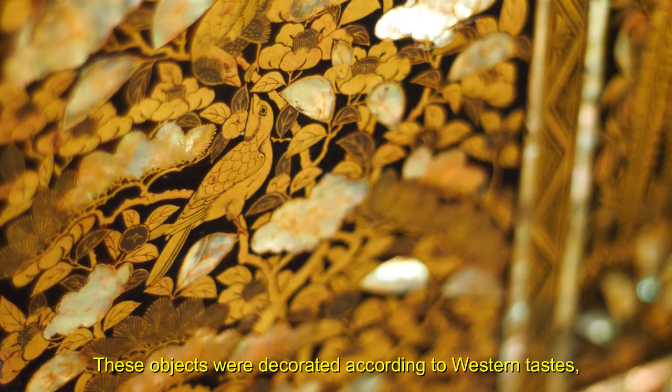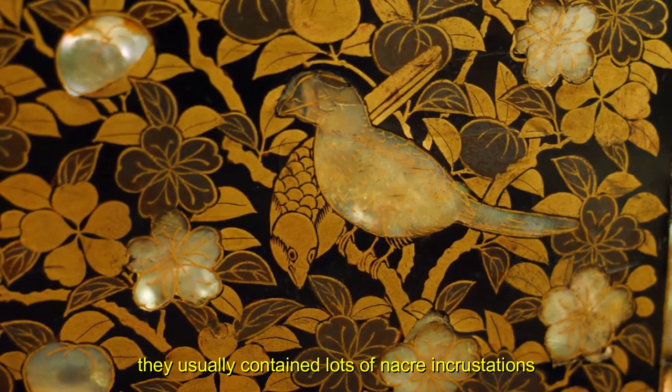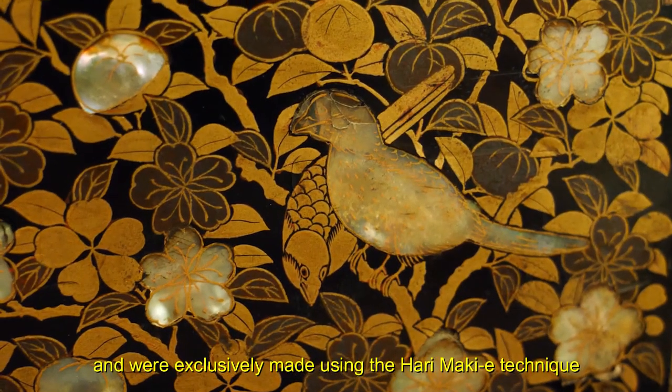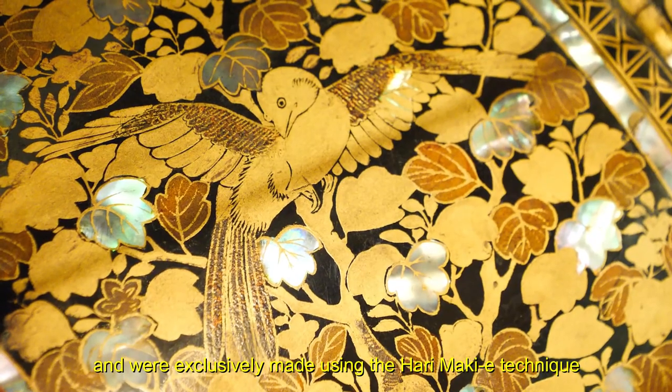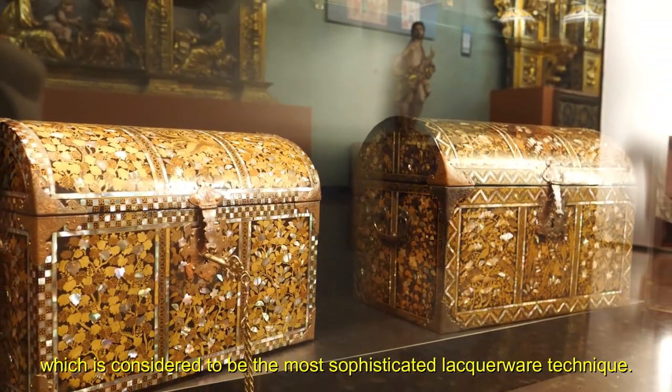These objects were decorated according to western tastes. They usually contain lots of nacre incrustations and were exclusively made using the Harimaki technique, which is considered to be the most sophisticated lacquerware technique.